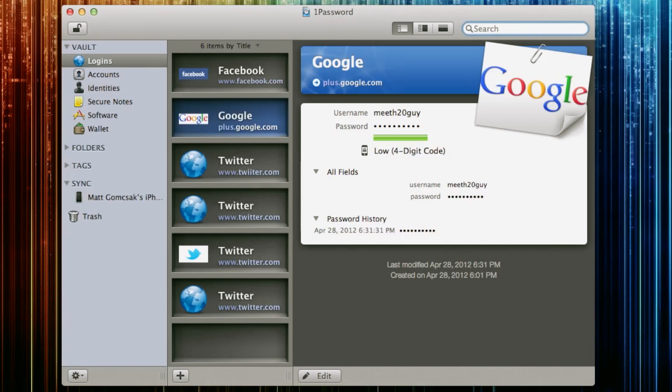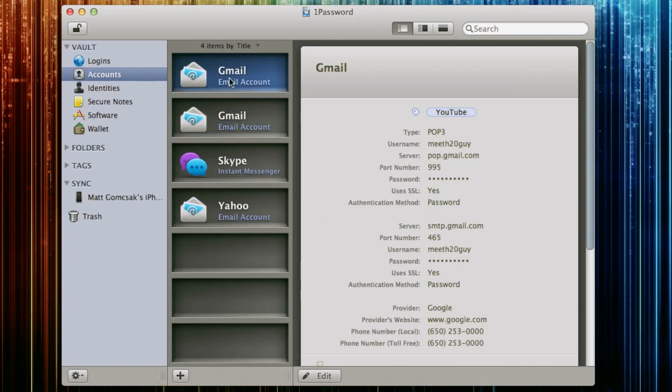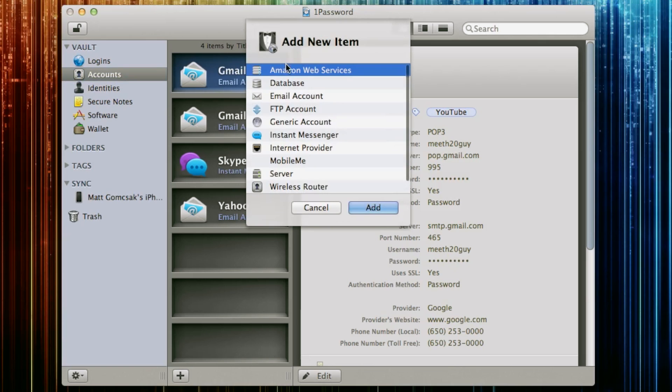You have all your Facebook, Google, Twitters — everything you need right on here. Now I don't have all mine on here yet because I'm still adding. I just started using this about a week ago but I used it in the past and I loved it. You can store your different email accounts, your Gmail, your Yahoo, basically anything, any type.